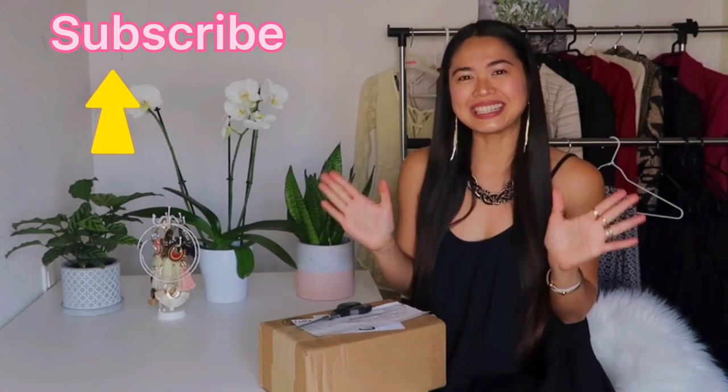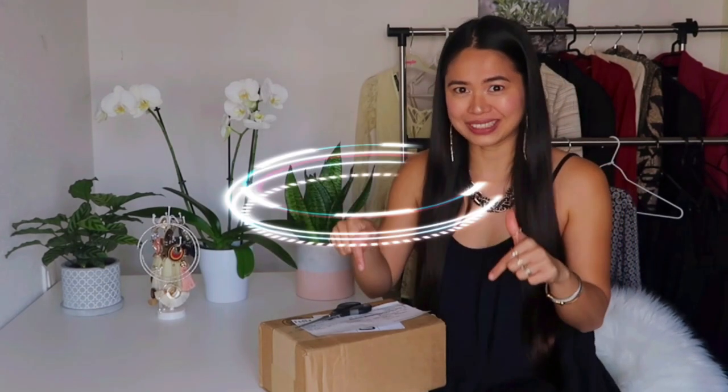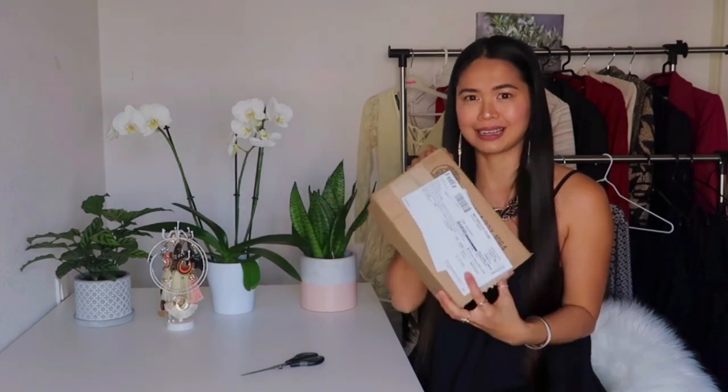Hi everyone, welcome and welcome back to my channel. This is Mama G, and for today's video we will do an unboxing. So what's inside in this box? Thank you Mrs. Kisses Bra for sending me this gift. I'm so excited to open it. I really waited this time to film it with you. When I saw the FedEx outside I ran like a kid excited.